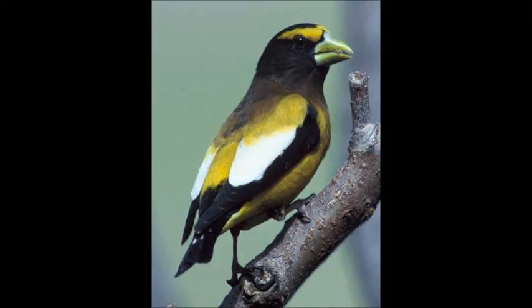The evening grosbeak is one more eruptive finch of the north. It is easily distinguished by the male's striking plumage and large yellow bill. It is also eruptive, but is usually seen further south than other northern finches are.